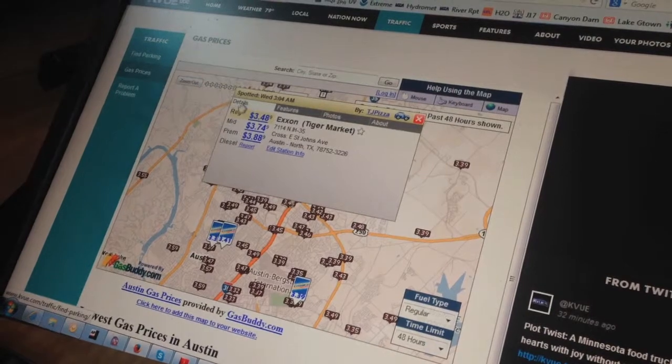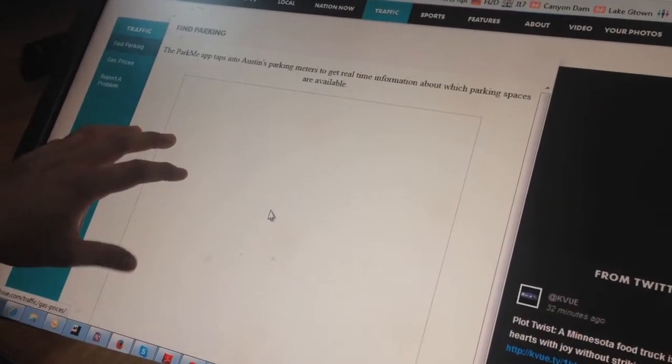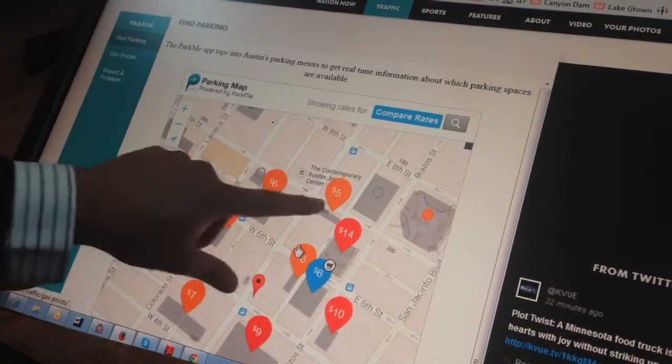And also, find parking. Downtown — I know we love to go downtown, but the parking sometimes is quite a headache. This is going to tell you where you are and where the closest parking is going to be, and how much it's going to cost. It's the new traffic page on KVU.com. Check it out — I think you're going to like it.